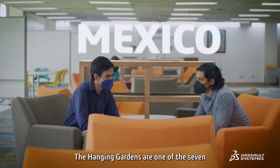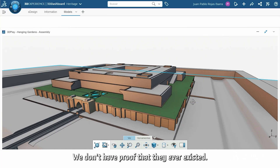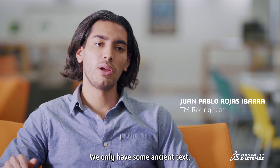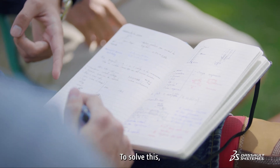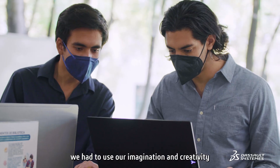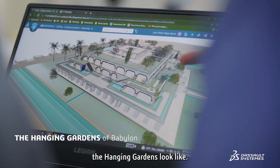The Hanging Gardens are one of the seven ancient wonders of the world, and for us, the most mysterious one. We don't have proof that they ever existed — we only have some ancient texts, so we couldn't rely on them 100%. To solve this, we had to use our imagination and creativity to create a model of what we believe the Hanging Gardens looked like.